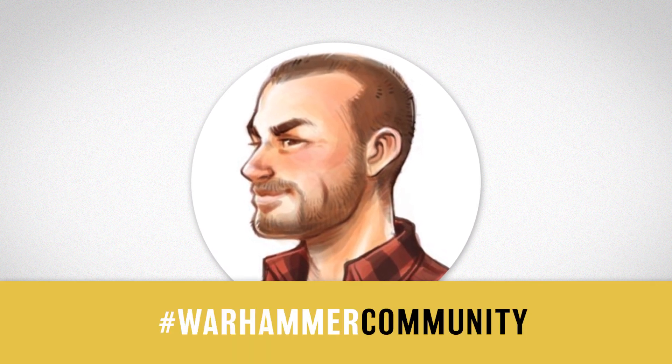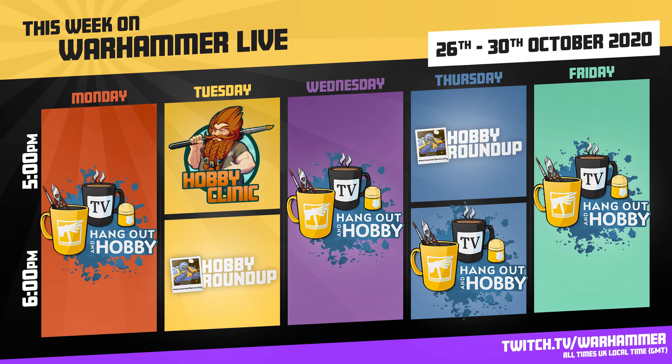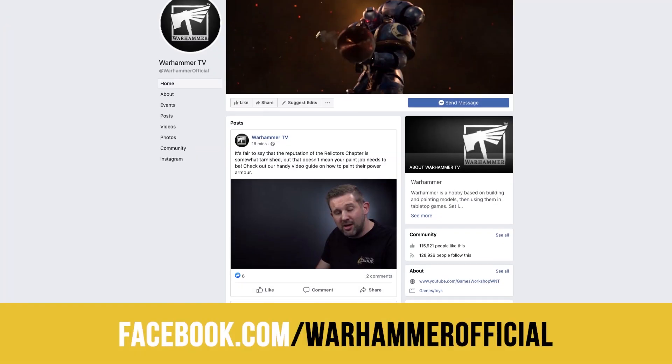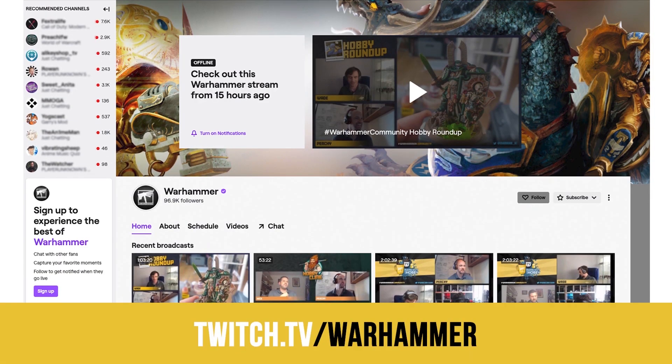As always, be sure to join us over on warhammercommunity.com for a week full of fantastic articles, and join us on Warhammer TV where we have five days of amazing content to keep you entertained while you're getting your hobby done. Stay up to date with all of our goings on by following our YouTube channel, Facebook pages, Instagram, Twitter, and Twitch. That's all for this week — I'll see you next time.